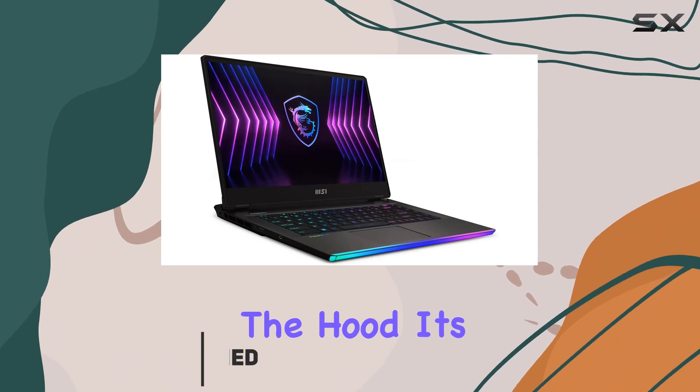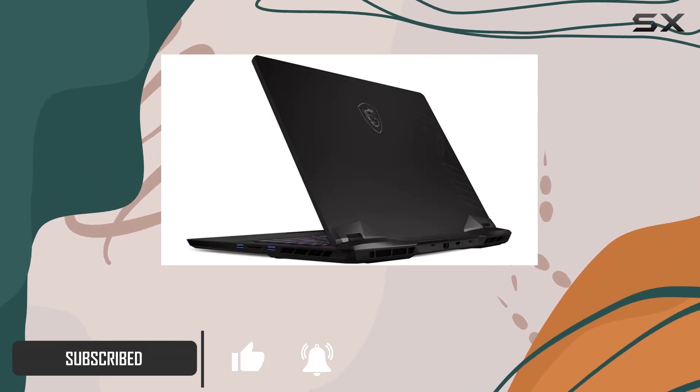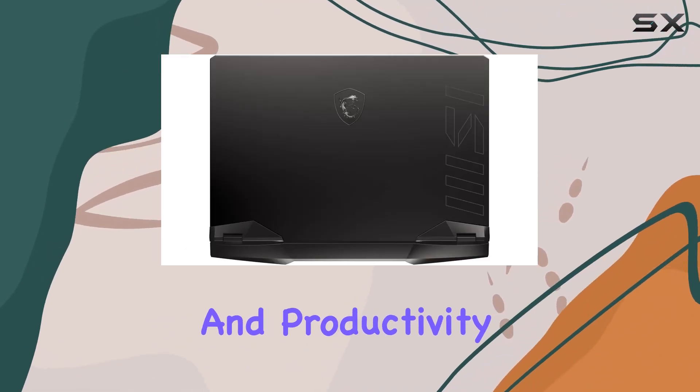Under the hood, it's rocking the 12th generation Intel Core i9 processor, delivering maximum efficiency for gameplay, multitasking, and productivity.